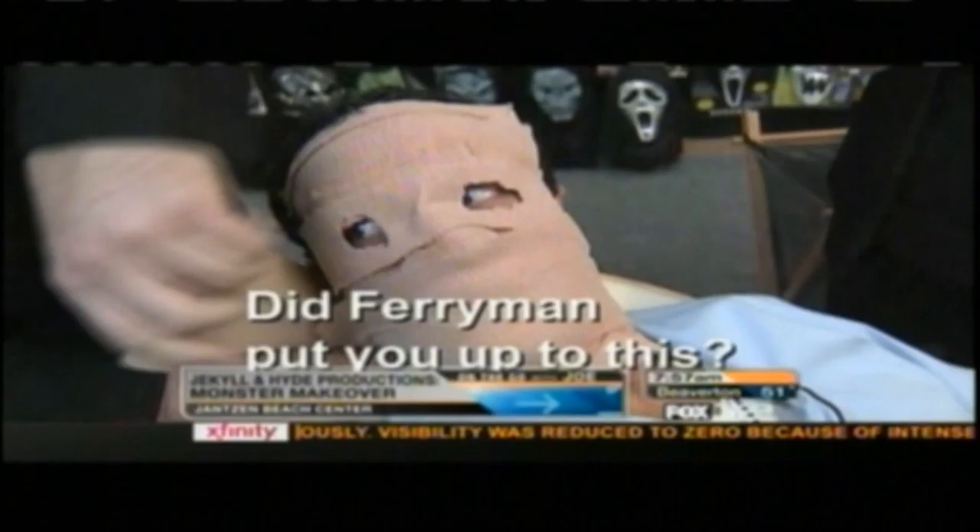I'm just going to wrap this around just a little bit. Now I'm looking a little bit like the mummy, or maybe the English patient, but we're only halfway there. Phil is going to complete this a little bit later in this show, and remember, he's offering free makeup classes throughout the month of October. You can learn more at kptv.com.